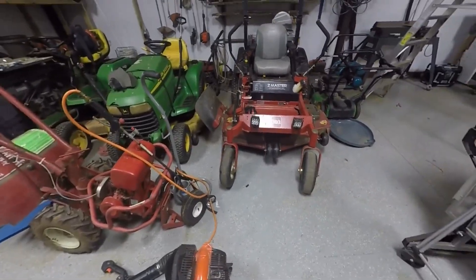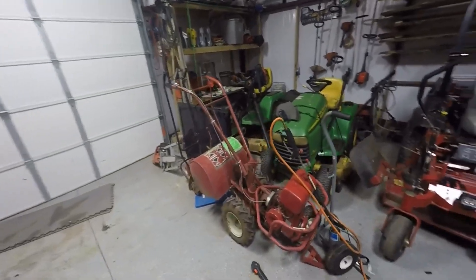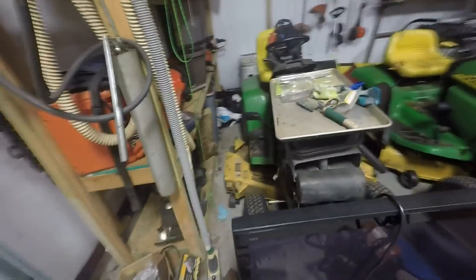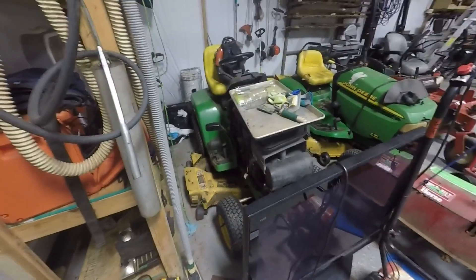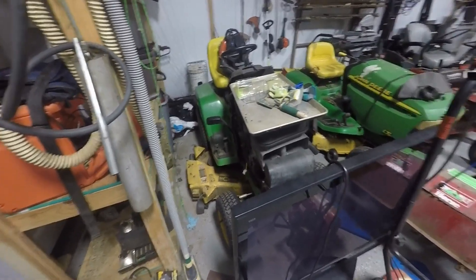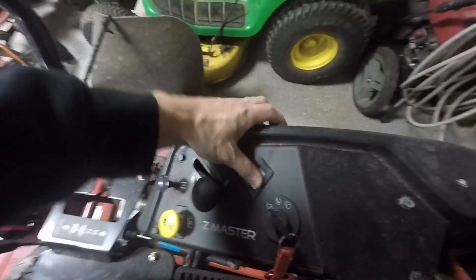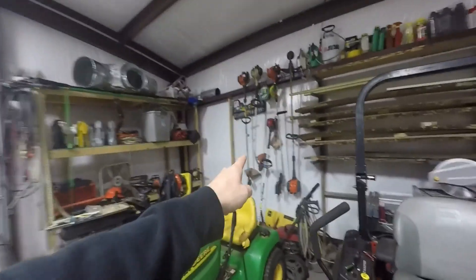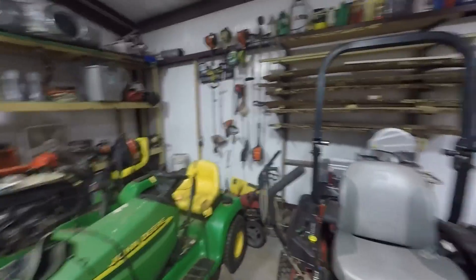Moving on to the equipment — I know a lot of you guys like to watch my equipment review videos. Everything is doing good. The 345 is still sitting there — I honestly don't want to work on it anymore. It's one of the few machines I just haven't figured out what's wrong with yet. I've rebuilt the carb and cleaned it about a million times, replaced the plugs, and pretty much done everything I can think of. The 155 gets used quite frequently. The Z-Master Toro is doing good — it's got 290 hours on it, I just recently did an oil change. It's been a good machine.